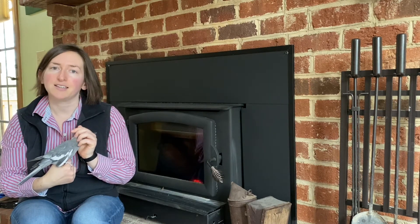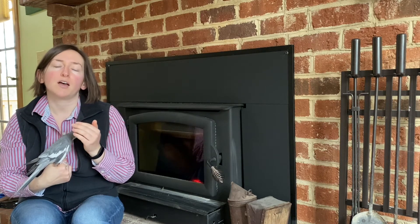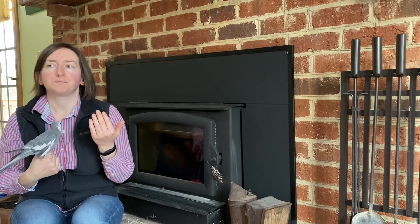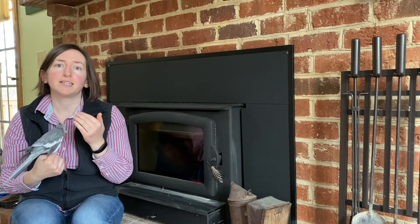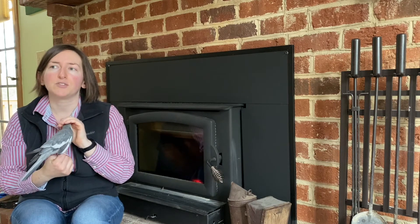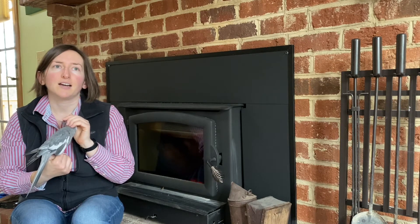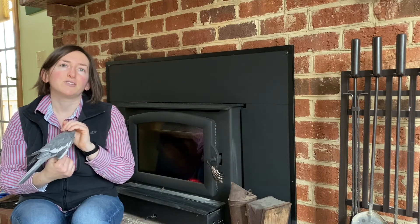Grimes Golden is another variety I got, and I specifically chose it because Century Farm's website noted that some of the other varieties I ordered really need multiple varieties around to help with pollination. Grimes Golden is one of their recommended types to help with pollination and fruiting, so I got three of those. It's related to the Golden Delicious apple, ripens in September, and it's good for fresh eating and for cider as well.